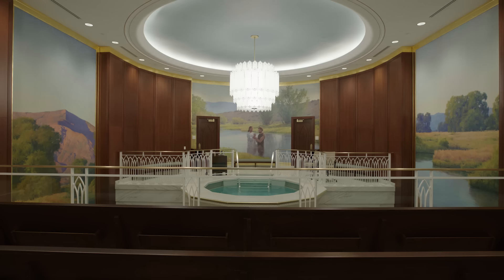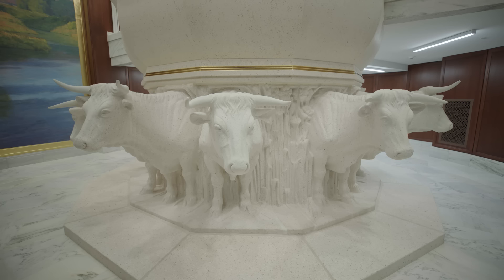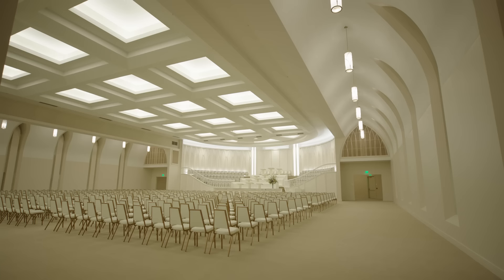In the baptistry, following the Savior's commandment that all must be baptized, temple patrons can act on behalf of those who did not have the opportunity in this life by entering the waters of baptism in their place. The font, shouldered by oxen made of terrazzo, represents the twelve tribes of Israel.